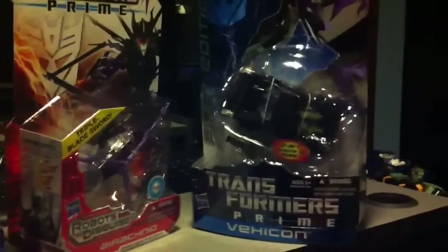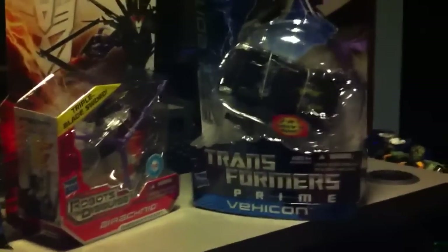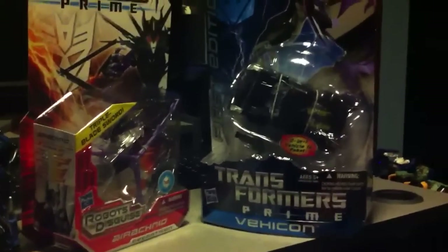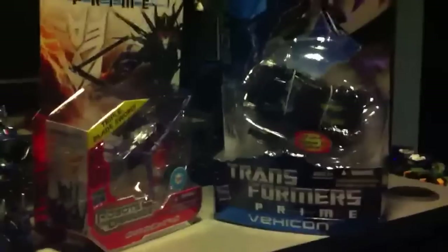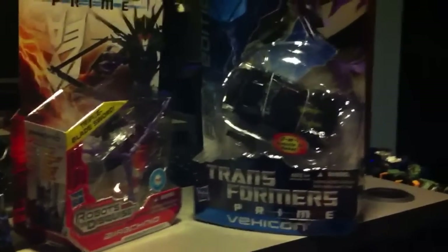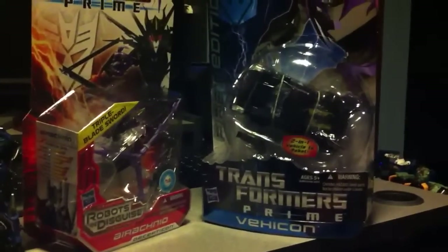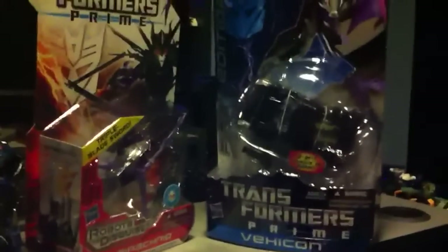I'm pretty much passing on the entertainment pack. I might ask for it for Christmas — I really don't need it. I only wanted to get the three kids to go on my Prime shelf. I also have the First Edition Voyager set of two — Bulkhead and Optimus Prime — pre-ordered on BigBadToyStore.com. Those should come later this month. I got an email saying they should be shipping out the 29th of October, so the end of this month. I should be getting them either on Halloween or a day or two after.